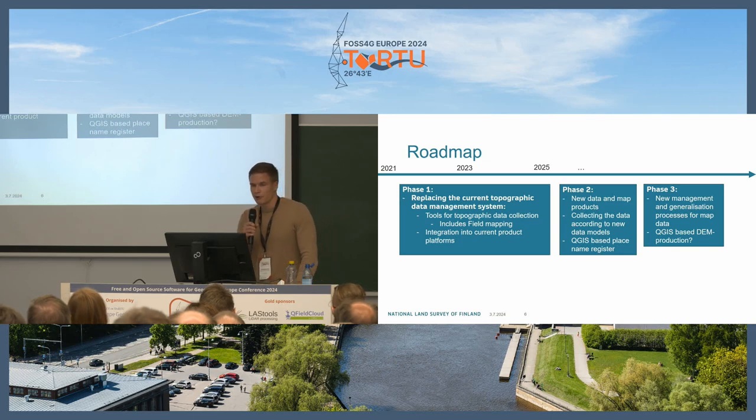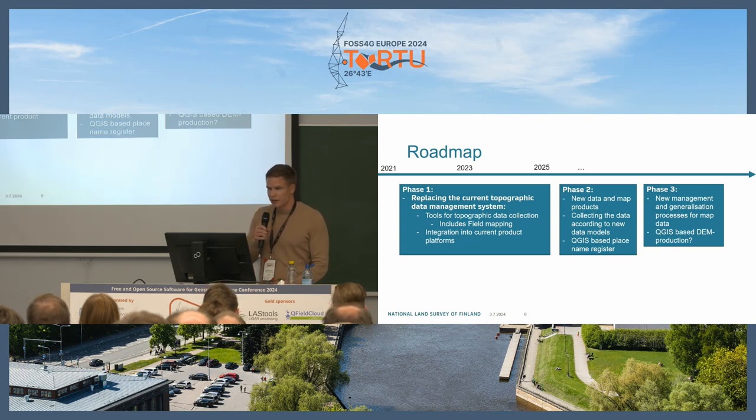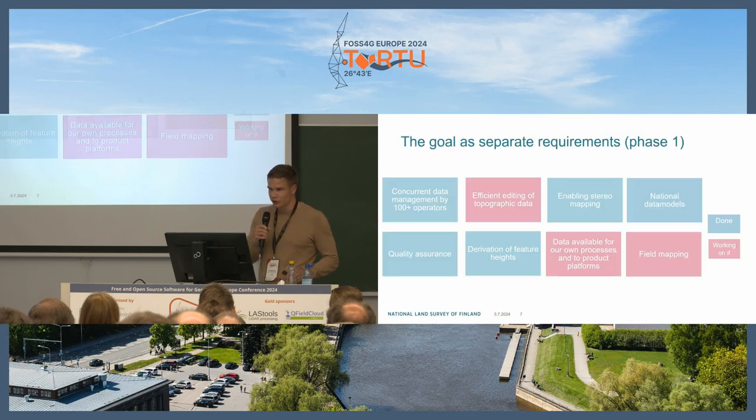For phases two and three, these still don't have a year yet, but our plan is to have new data and map products, collecting data according to the new data models, a QGIS-based place name register for phase three, new management and generalization processes for map data, and plans for QGIS-based digital elevation model production.